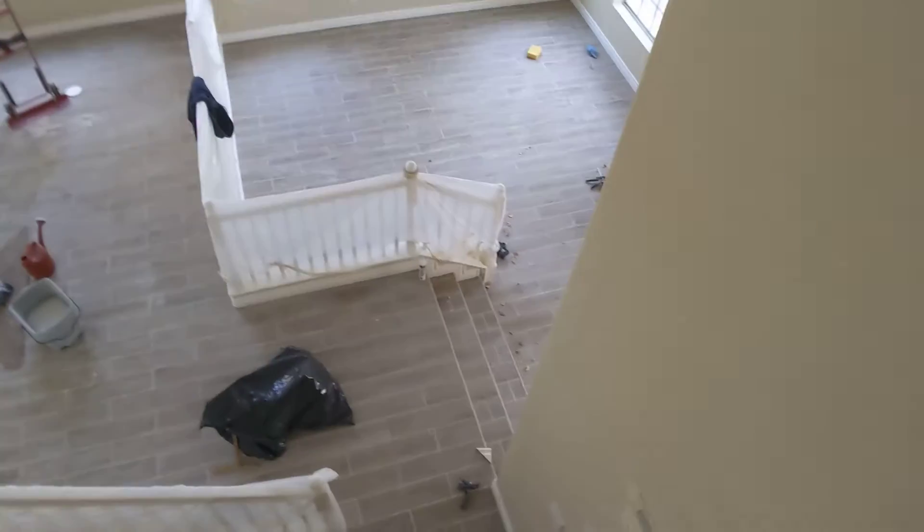Heading downstairs. Just an overview of the downstairs area — looks good.